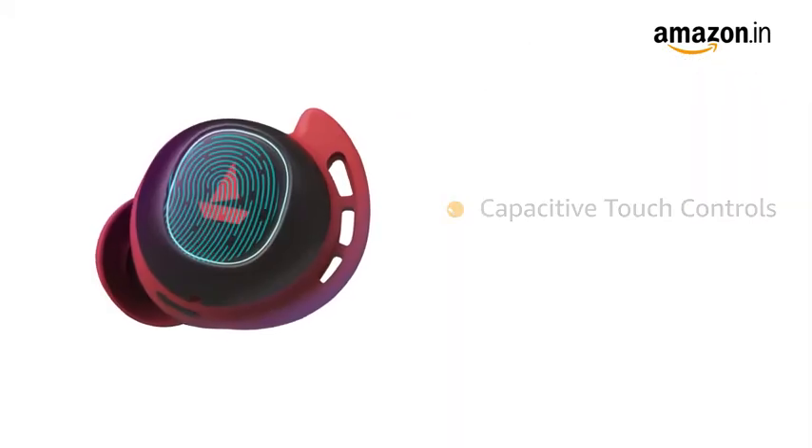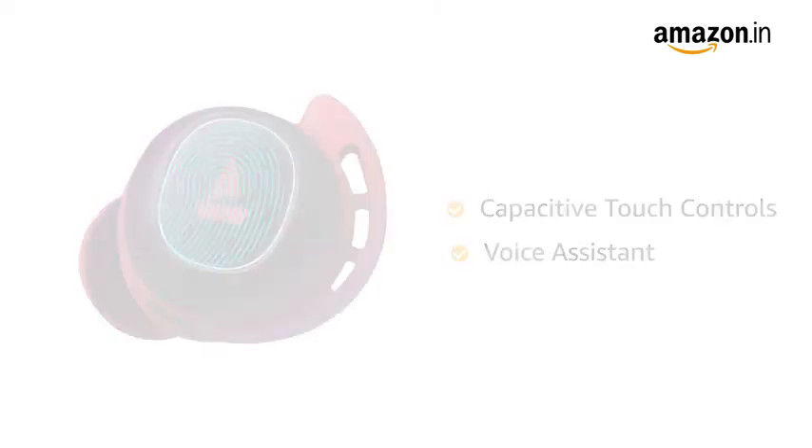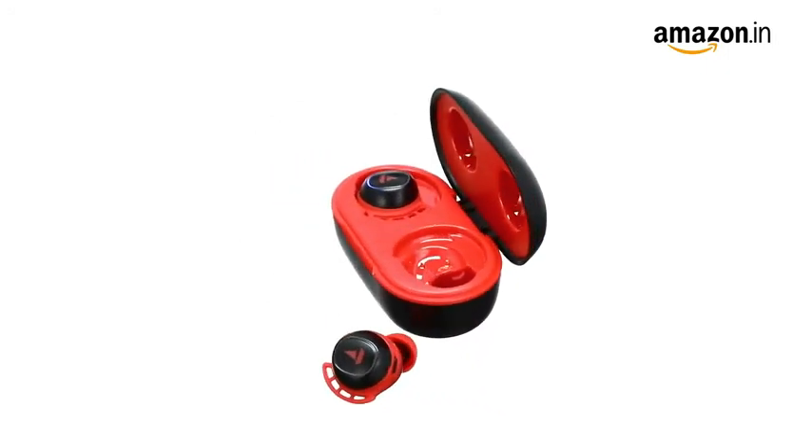The earbuds come with capacitive touch controls with access to instant voice assistant by a single touch. AirDopes 441 is available in 5 color variants.